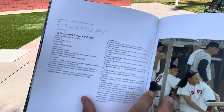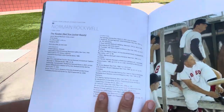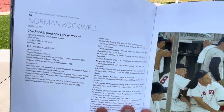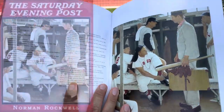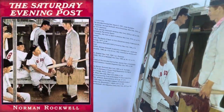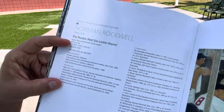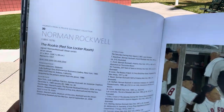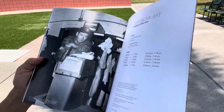And this tells you some information about the painting. It says it finished in 1957 and was used on the cover of the Saturday Evening Post, March 2nd, 1957 edition. It gives you all the information about the painting — what they thought it would go for, between $20 and $30 million. It ended up going for $22.4 million, and it's owned by a private collector.